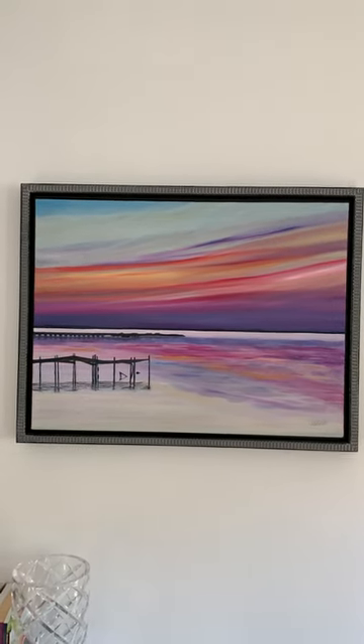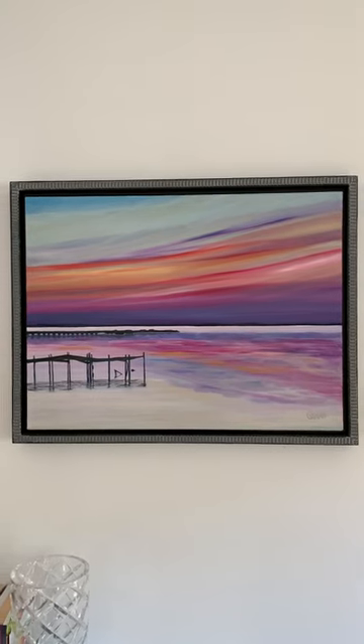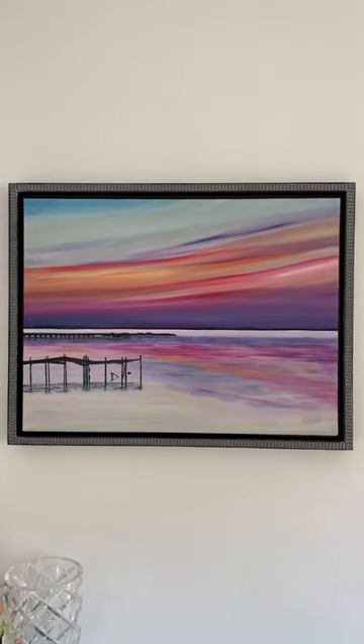Follow me as always on Instagram at egilmanart and let me know what you think. Once again, Chesapeake Sunset.